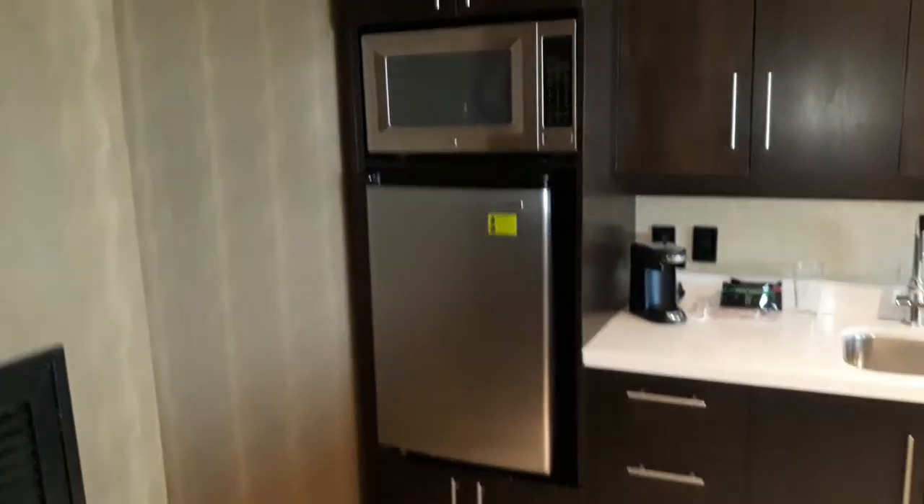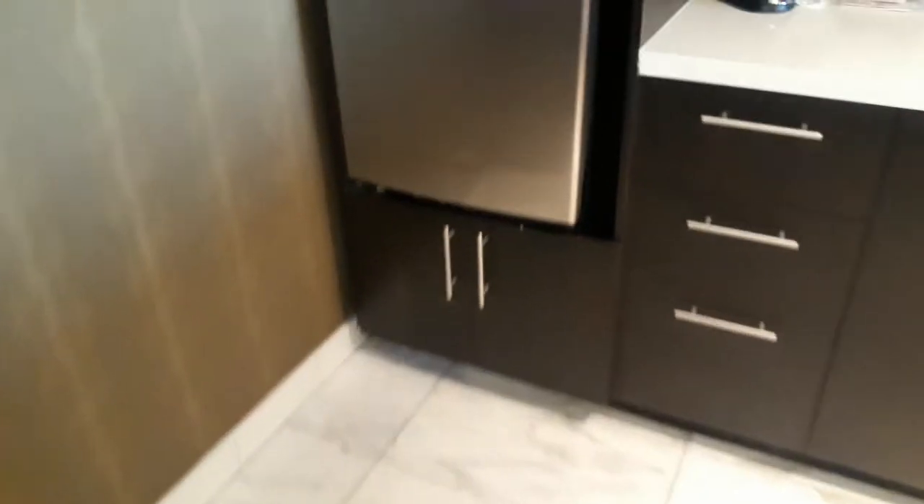This is hella spacious. It's nice, I really like it. Mini fridge, microwave, sink. You got a little mini safe in here as well, just in case you want to hide your stuff.